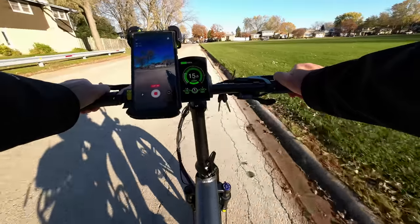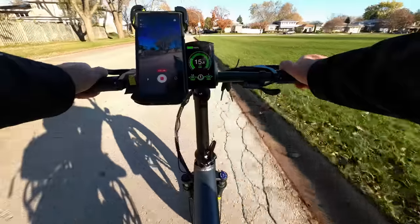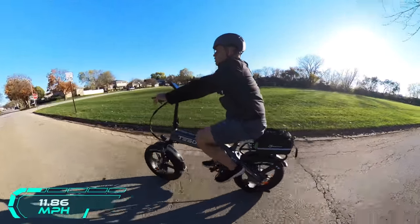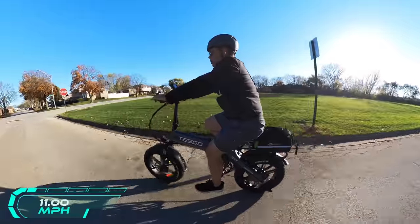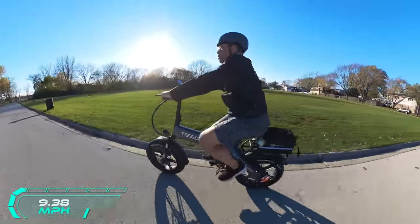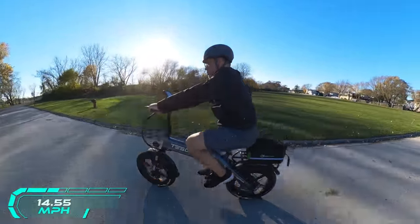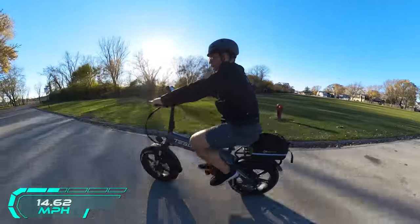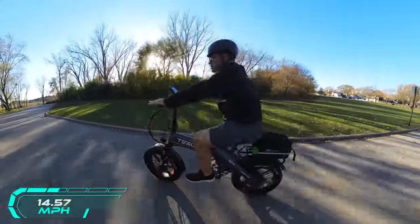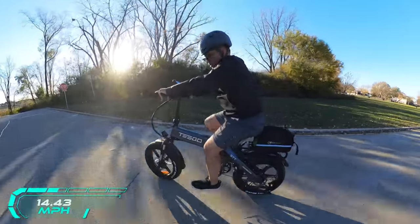You're going to get some decent miles with this — looking at up to 60 miles with human pedal assist, though that will vary based on your weight, how much you contribute, and the terrain. Going uphill, downhill, or on flats will all affect battery life. Top speed is rated at 18 miles an hour — that's electric. Overall, this thing is just a really good-looking bike and a delight to ride.